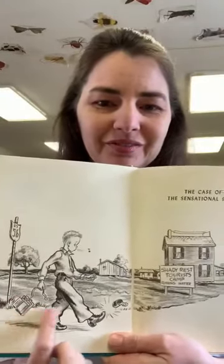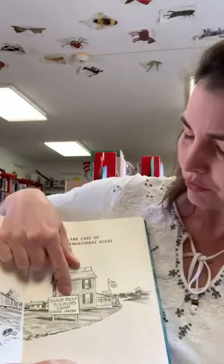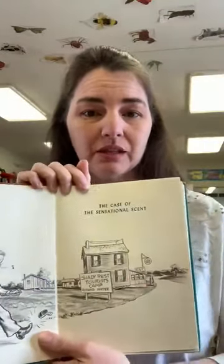The first one is called The Case of the Sensational Scent. Here is a picture that it's starting off with. It looks like we're looking at Shady Rest Tourist Camp — it has running water. Back then in the 40s, that was a big selling point. And here comes Homer Price.